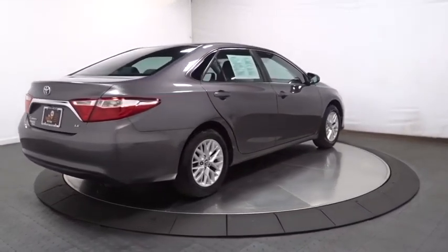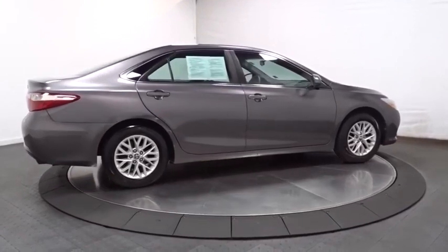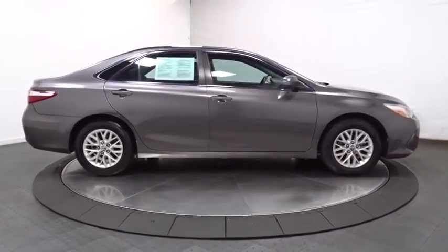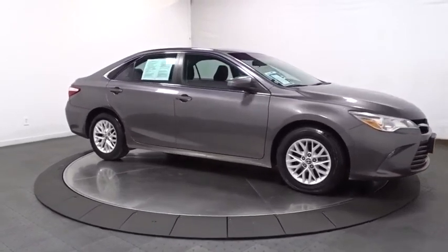Outside temperature gauge, tachometer, day and night rear view mirror, engine immobilizer, body color door handles, front license plate bracket, four-piece floor mat set, power rear window sunshade, and low tire pressure warning.